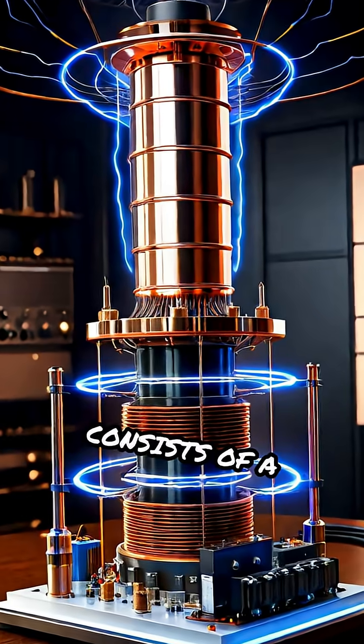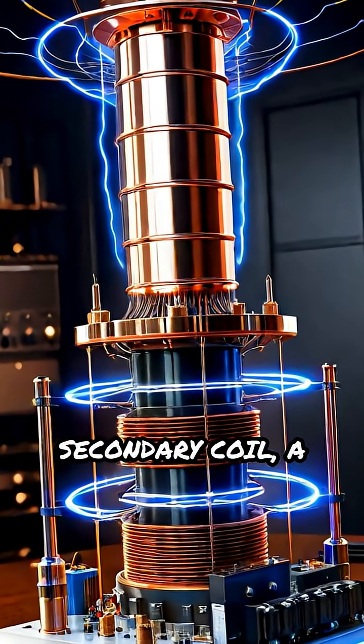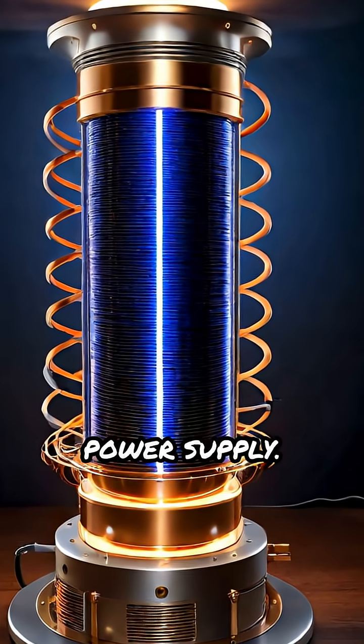The Tesla coil consists of a primary coil, a secondary coil, a spark gap, and a high-voltage power supply.